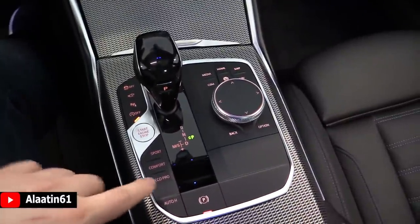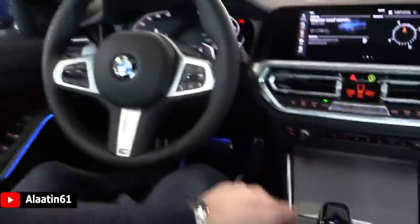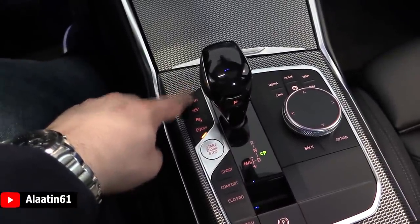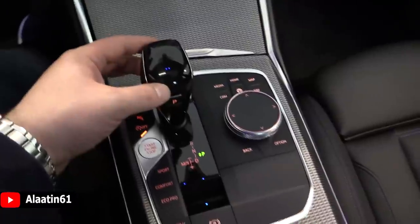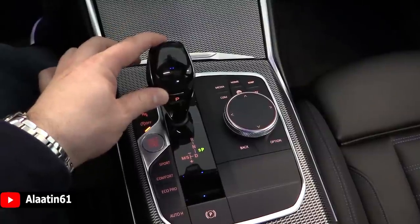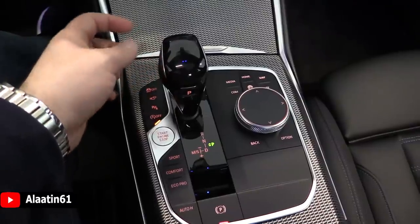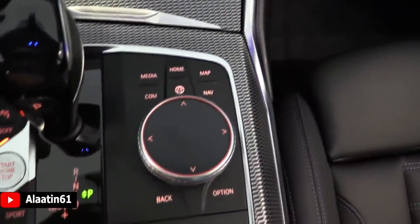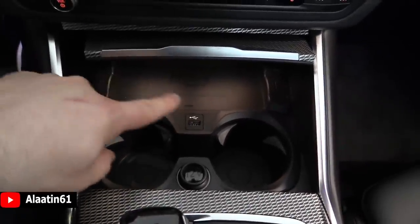The center console is also new with an electronic handbrake and different drive modes. The push-button ignition has been moved here, not behind the steering wheel. You can see start, ESP, cameras, parking sensors, and start-stop controls. The gear lever is also available as a Swarovski glass gear lever — this is the normal one, finished in glossy black with a park button. The iDrive controller allows you to write addresses, and there is wireless charging for your key or phone.